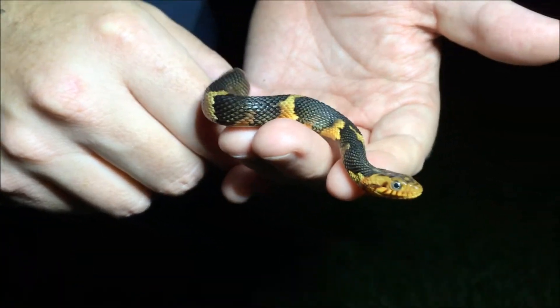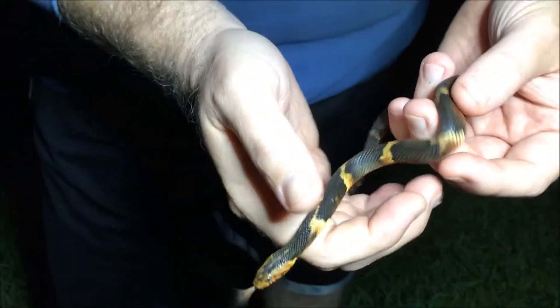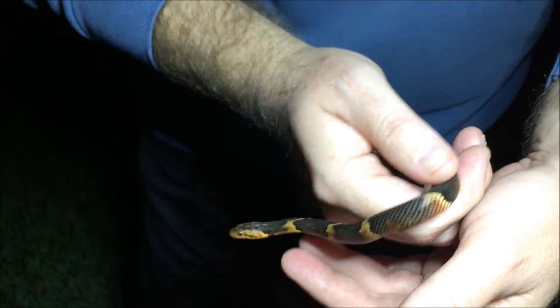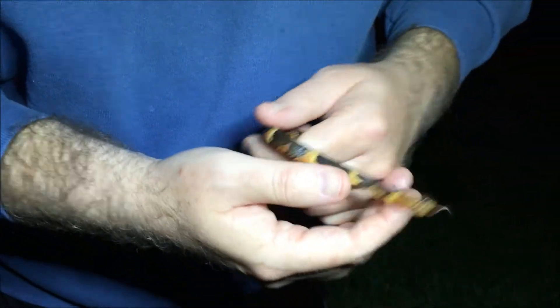They swim in the water and have these keeled scales — you can see the line down the middle of each scale, which most water snakes have. You can also see that water snakes tend to have these bands on their lips, these lines that go up and down.